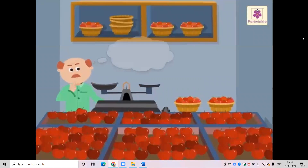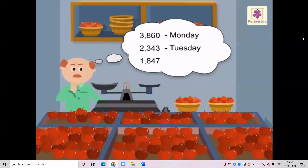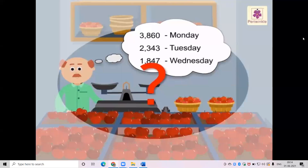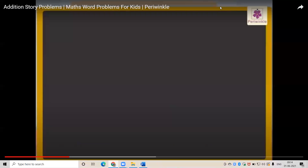He sold 3860, 2343, and 1847 apples on Monday, Tuesday, and Wednesday respectively. How many apples did he sell in all?